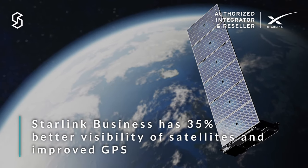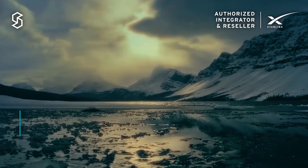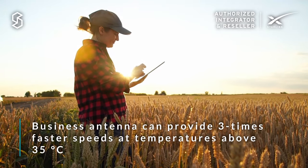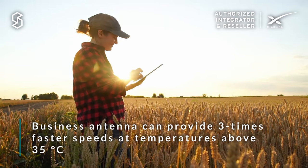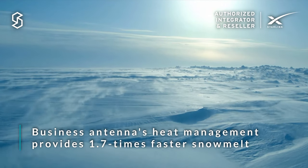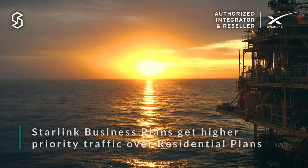On the business antenna you also get 35% better visibility of satellites and improved GPS, IP56 weather rating versus IP54 on the residential antenna, better heat management — meaning three times faster speeds at temperatures above 35 degrees Celsius — and 1.7 times faster snowmelt capabilities, plus higher priority traffic over residential users.